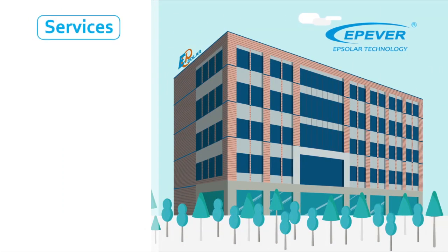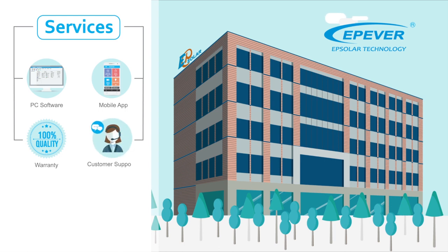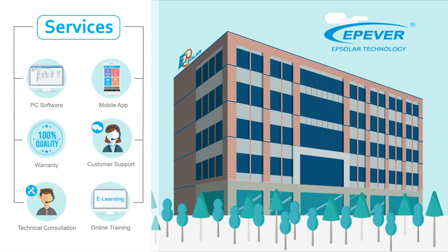And finally, our services include PC Software and Mobile Application for Solar Devices and Plants, Reliable Warranty of the Products, Comprehensive Customer Support, Technical Consultation, and Online Customer Training.